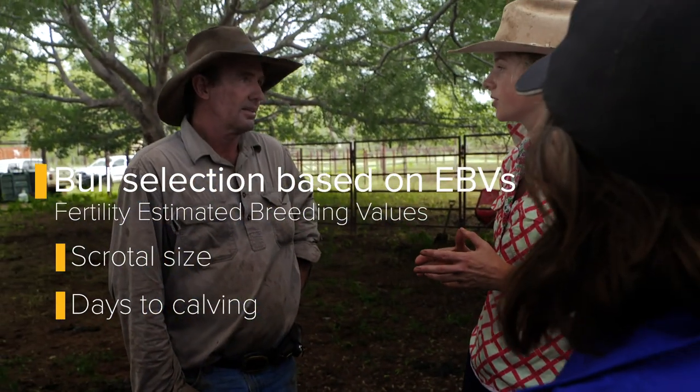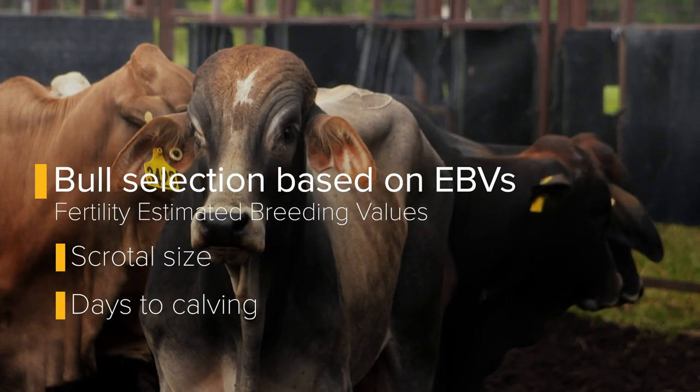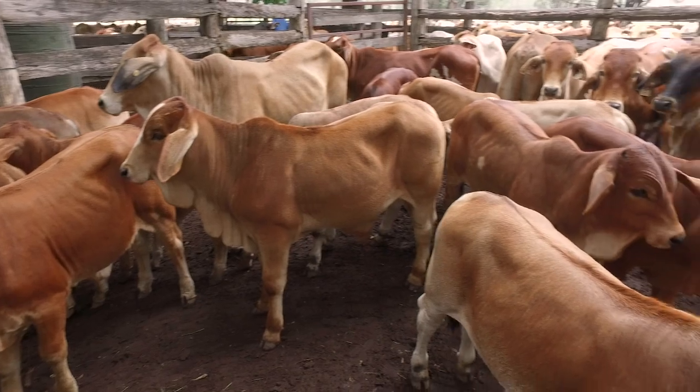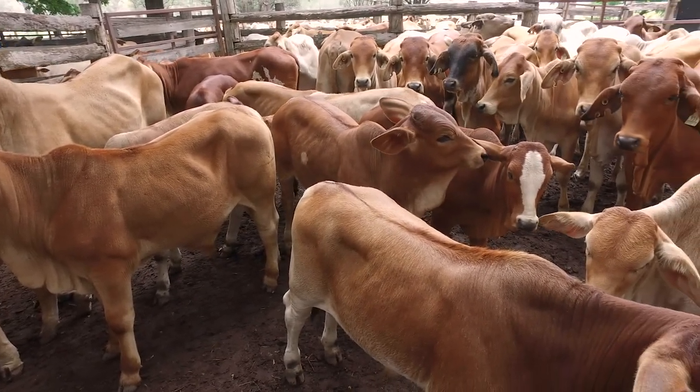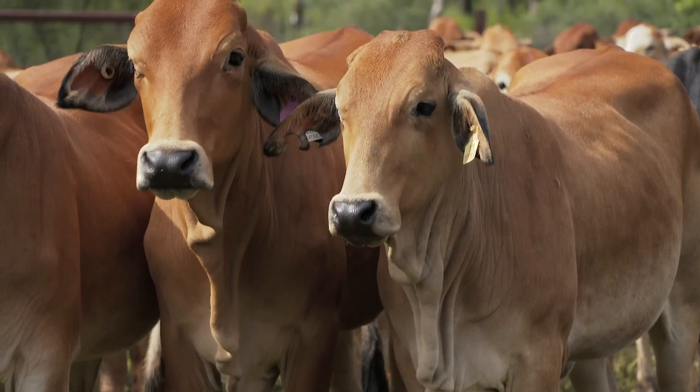The last 20-odd bulls that arrived here had an average days to calving of minus 13.5. When we get the bulls home, we have them semen tested and morphology tested. A bull that has greater than 70% morphology has a greater chance of producing a heifer that is superior in the fertility trait. We've got bulls here whose mothers have had 10 and 11 calves in succession — so that reliability is really important.